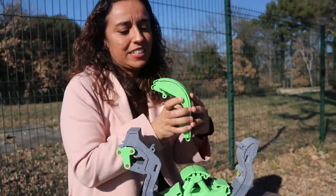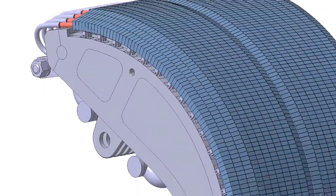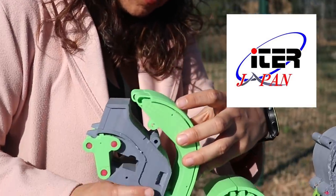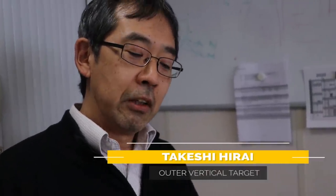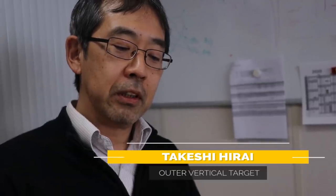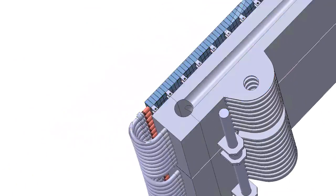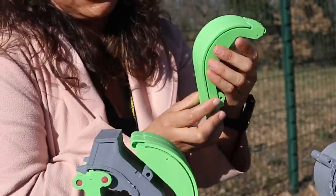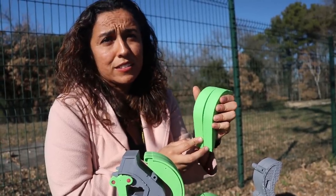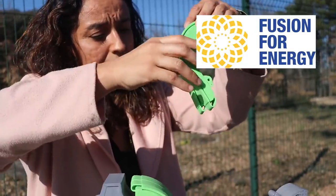Next we have the outer vertical target — there are a lot of tungsten monoblocks here, procured with the Japanese DA. The three main difficulties in such components: first is high heat flux technology; second is leak tightness, as all the components are water-cooled; the last point is high tolerance on the component geometry. Then we have the inner vertical target, which has essentially the same tungsten monoblocks, procured with F4E.